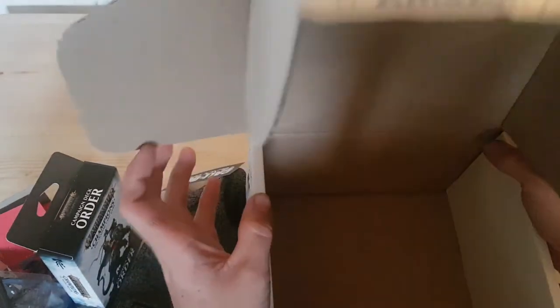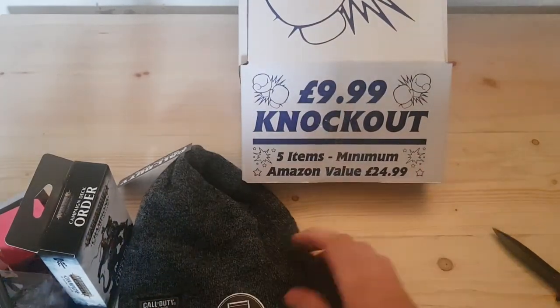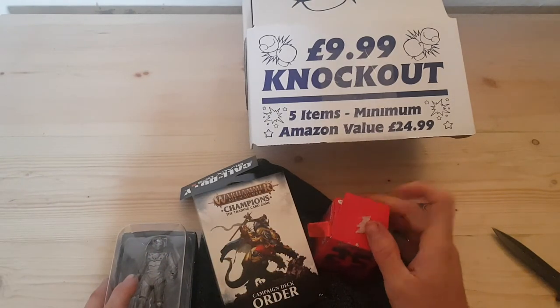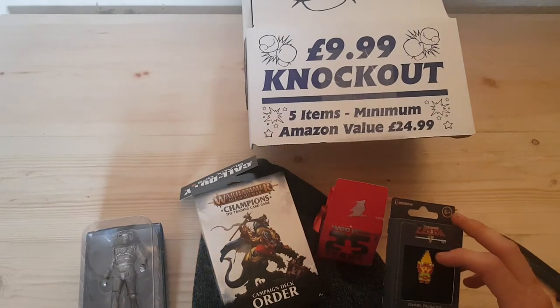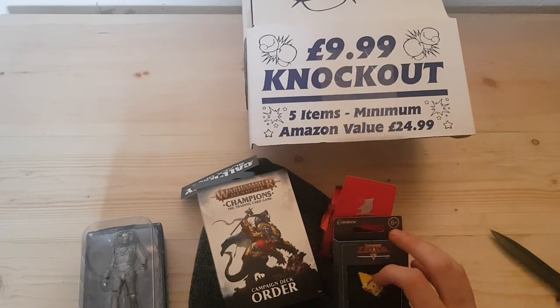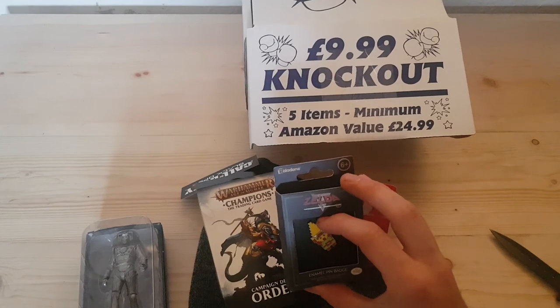So there we have it — another £9.99 mystery box from HMV. I've got to say I prefer this box a lot more than my last one. I think we've got at least £10 worth of stuff here; it's a bit more guyish. The last one was a bit mixed — no Frozen or anything like that in this one. Thanks for watching, guys. If you want to subscribe to my channel I'd really appreciate it — we've got some other mystery box stuff and other interesting content on there. If you like this video please leave a like, and hopefully I'll see you in one of my future videos. Bye for now!